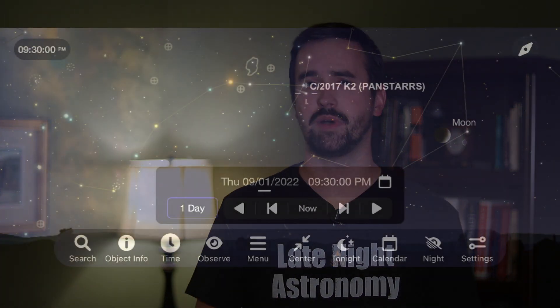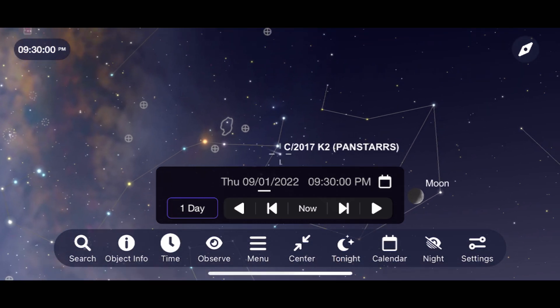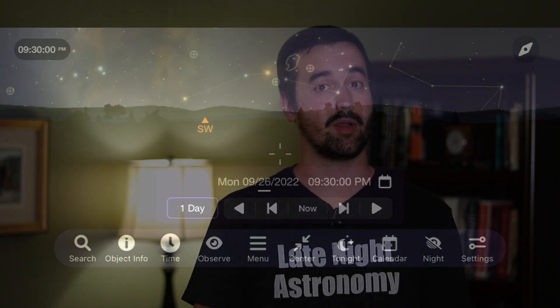In terms of other objects in the solar system this month, there's still a slight opportunity for some of us to go out and see the comet K2 Panstars before it gets too low to the horizon. Early this month, it's going to pass by the star Juba in the constellation Scorpius, but shortly thereafter it will be too low for any nice observations or images. If you're able to go out and take a picture of any object in our solar system this month, be sure to head over to Instagram and tag me at Late Night Astronomy to share the images that you're able to take.